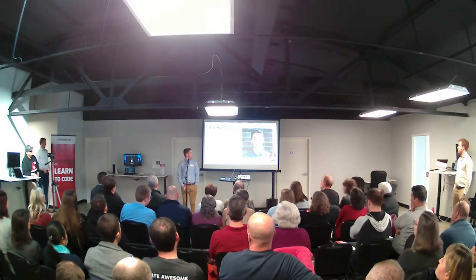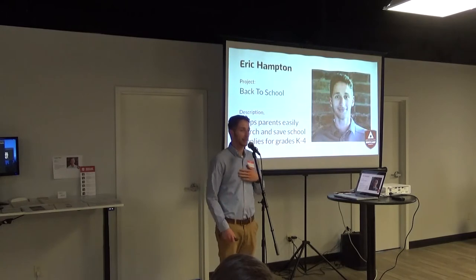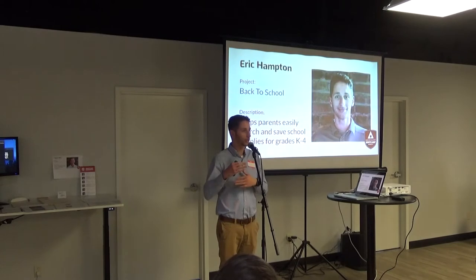My name's Eric Hampton. Before the boot camp, I came from Toyota, where I spent the last six years. It was quite an adjustment, because while I was there I had to turn my brain off and just mindlessly go through motions. So the first day was kind of a wake-up call. I came in with no experience, unless you count MySpace back in the day. So I made Back to School, which is an app to help parents find school supply lists from grades kindergarten to fourth grade. I've heard from parents that their kid always either loses the list or they don't have the right list.